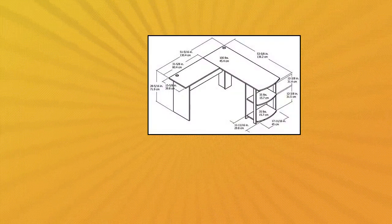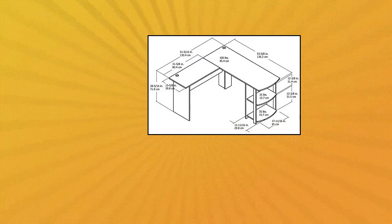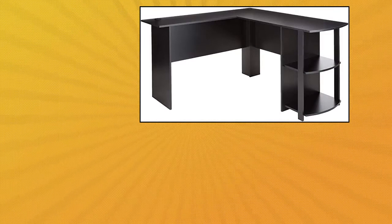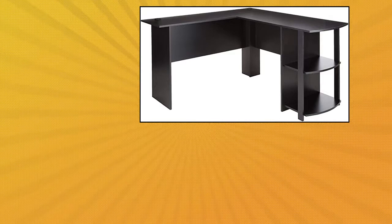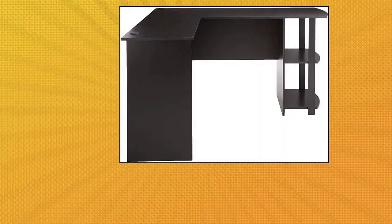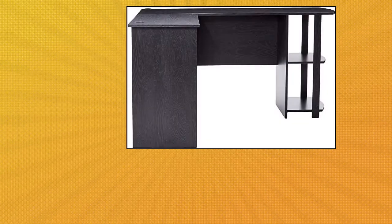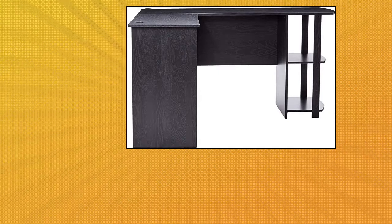AmeriWood Home Dakota L-Shaped Desk with Bookshelves. Create the perfect office space with the AmeriWood Home Dakota L-Shaped Desk with Bookshelves. Assembled dimensions: 28.31H x 51.34W x 53.62D. Two open shelves on the side of the desk provide a perfect home for your binders and books, but keep them within easy reach. This desk fits snugly in a corner to maximize your home office space. The desk ships flat to your door and two adults are recommended to assemble. The desktop can support up to 100 pounds and the side shelves will each hold 35 pounds.